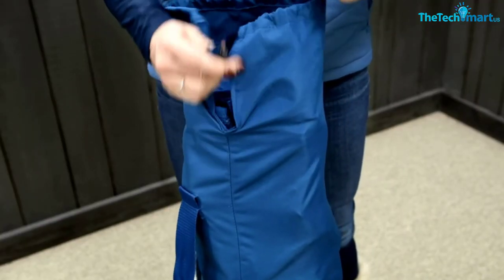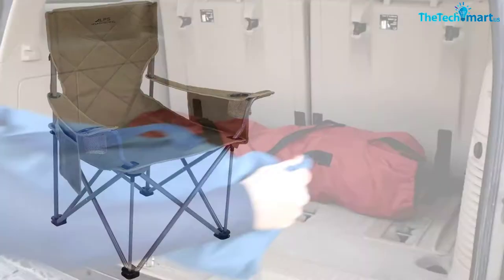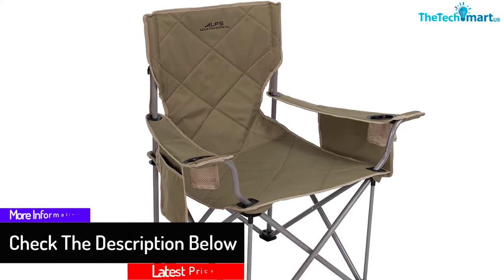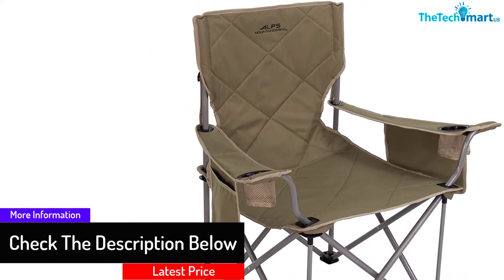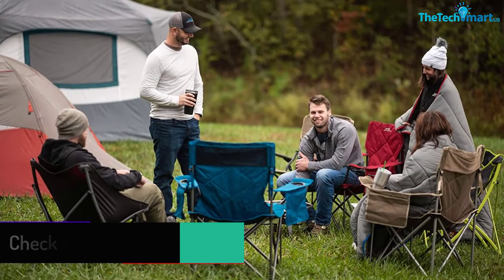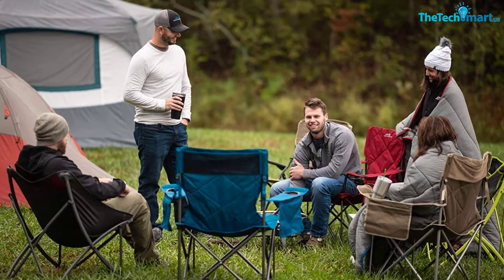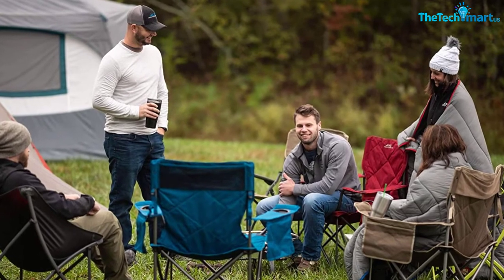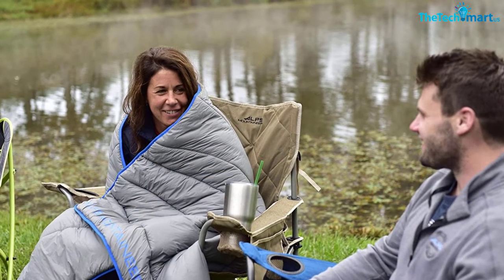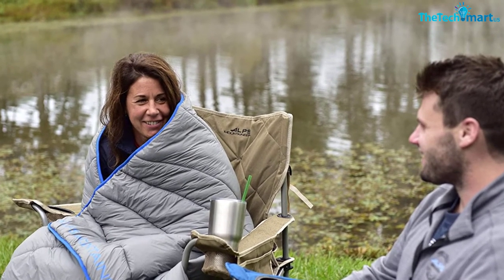Furthermore, the massive weight capacity of 800 pounds makes it deliver reliable performance. The lightweight and folding design ensure there will be easy portability. Additionally, you can choose from many different colors and get the one according to your preference. The Coleman camping chair features a roomy seat having a width of 24.5 inches. You can have maximum convenience as it is suitable for both left and right-handed people.